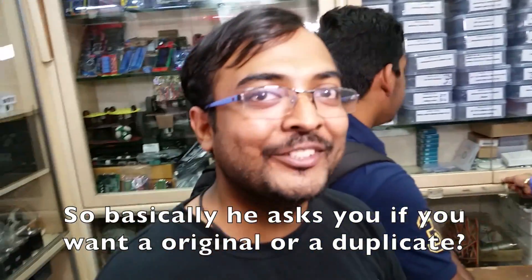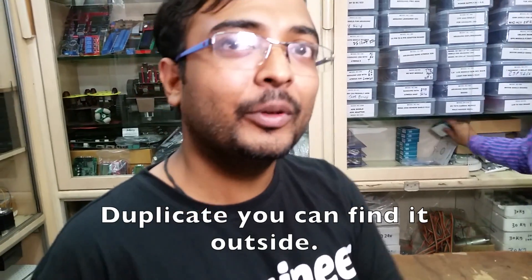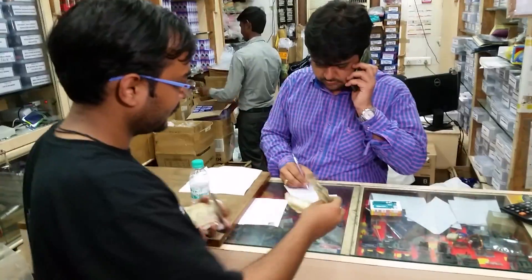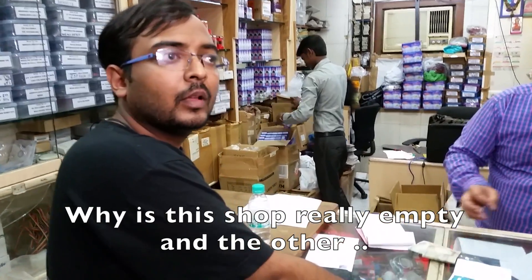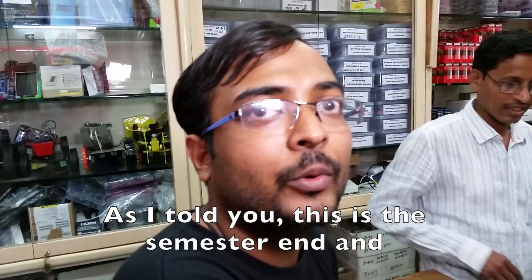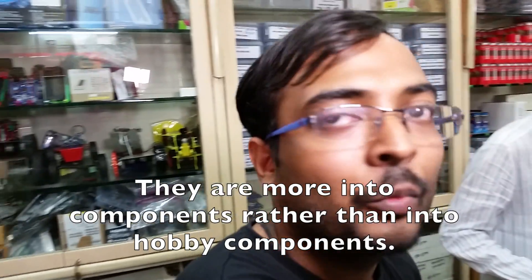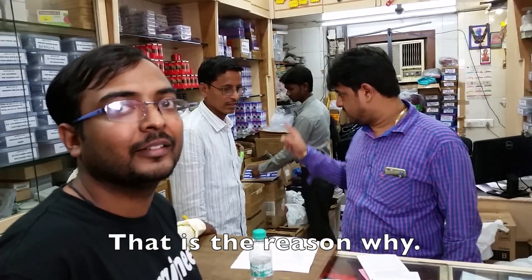They ask you whether you want an original one or a duplicate one. The duplicate you can find outside. This is an original Arduino in the original box. This other shop is more robotics-based, so that shop has all the components. Since it's a semester, students want to complete their projects — they are more into basic components rather than hobby components.